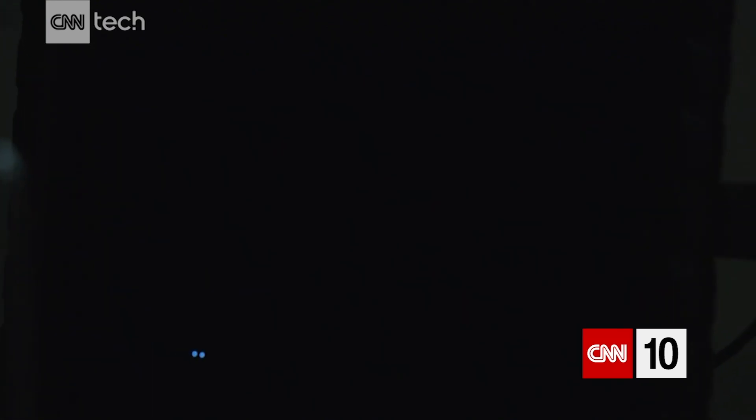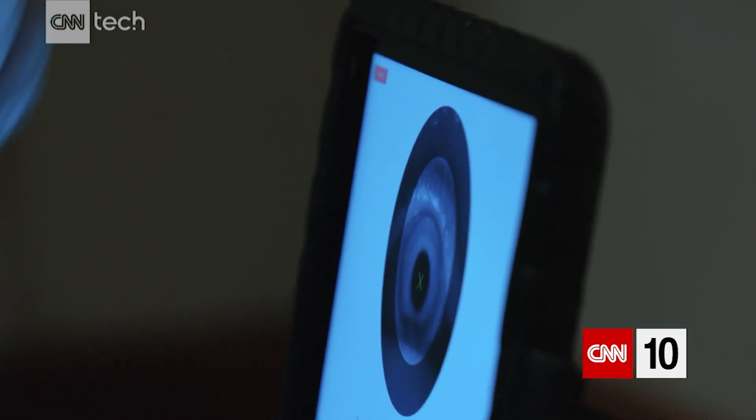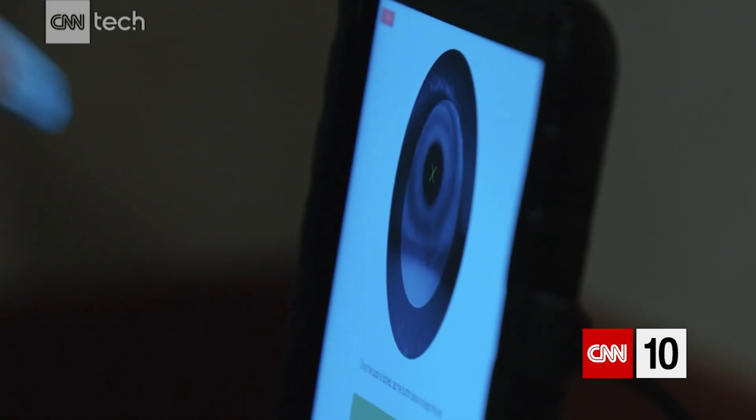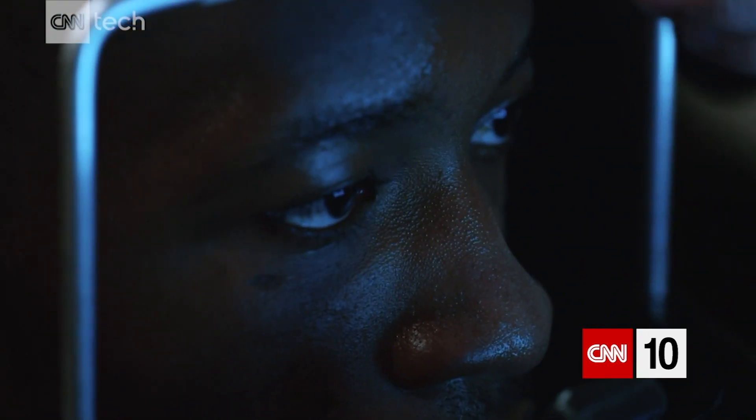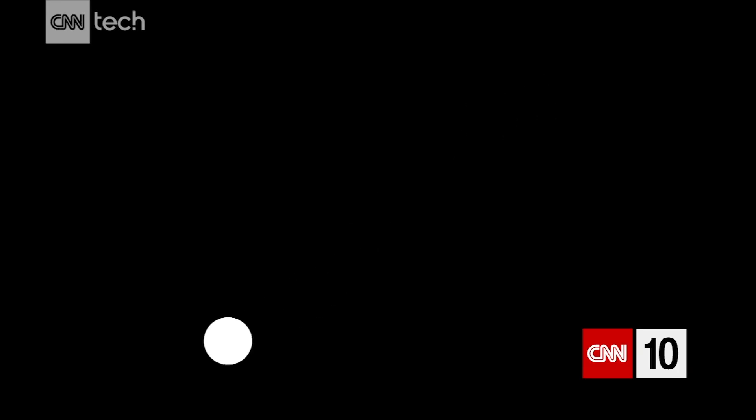Your ability to follow an object with your eyes is called tracking. A concussion breaks down how your brain and eyes normally talk to one another, so smoothly tracking after a bad hit is difficult. That's what the Eye Guide Focus records.